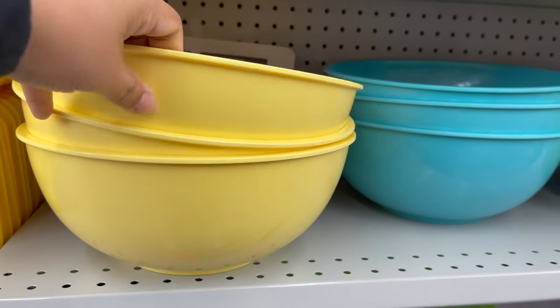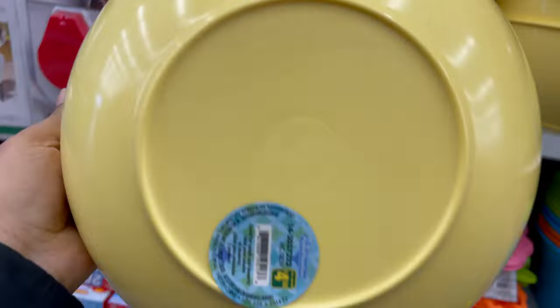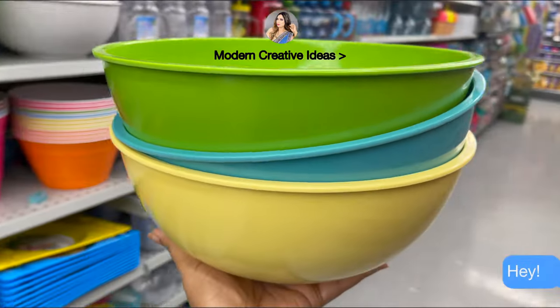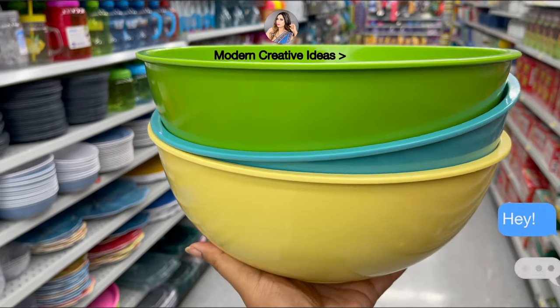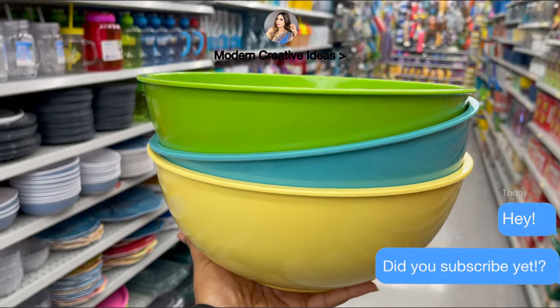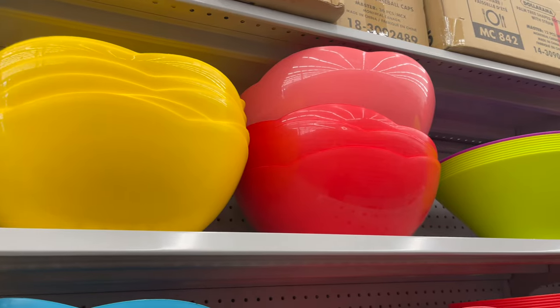This is a great find at Daurama. If you personally go and check their quality, these bowls are amazing. These are mixing bowls that come in different styles, sizes, and colors. Personally, I love these. You can get them for only $4.50.